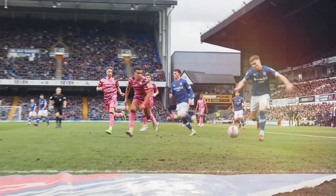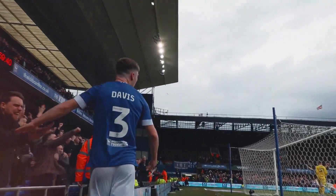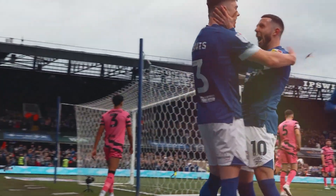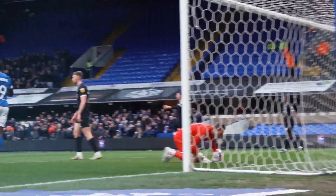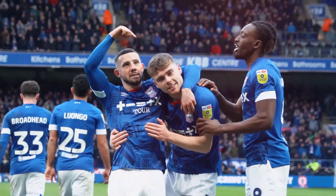Davis making an overlapping run, he finds Davis inside the penalty area, cut back — Chaplin! 3-0! Wonderful work down this left hand side. On the left hand side he's got Davis for support, rolls it forward into Davis, now Davis back to Chaplin and deflected it in! It's Leif Davis who's been so impressive down this left hand side with the assist.